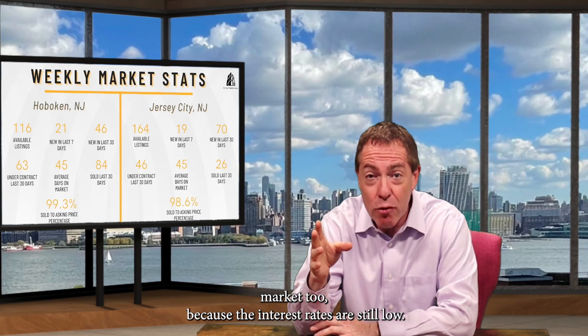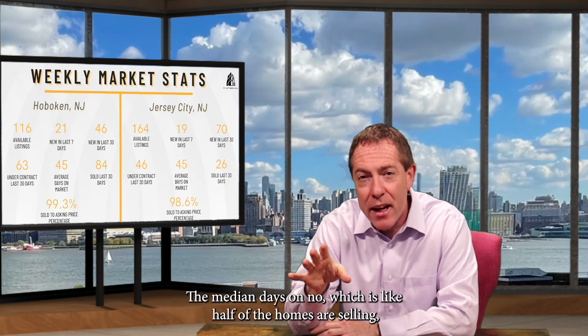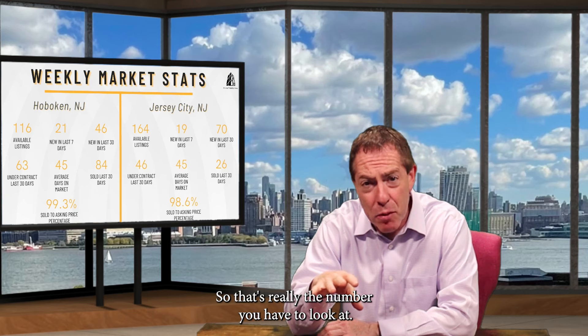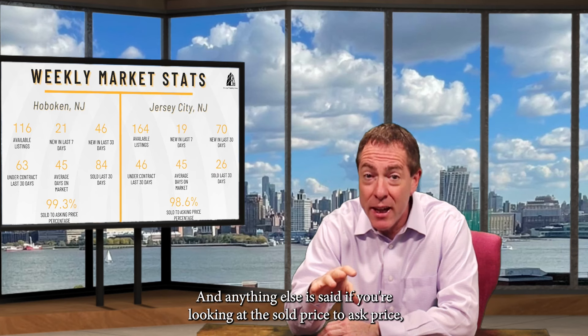But the average days on market is just kind of a fake number. The median days on market — which is where half the homes are going to contract — that's in the 20s. So that's really the number you have to look at. The homes that are priced well are moving off the market very quickly, and anything else is sitting.